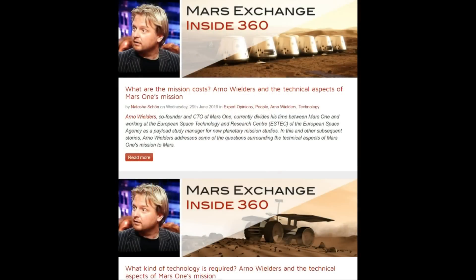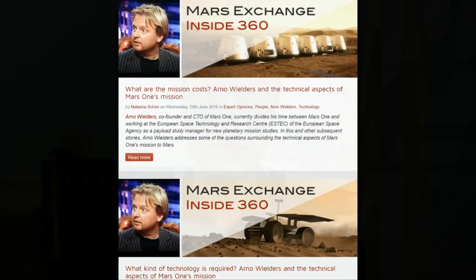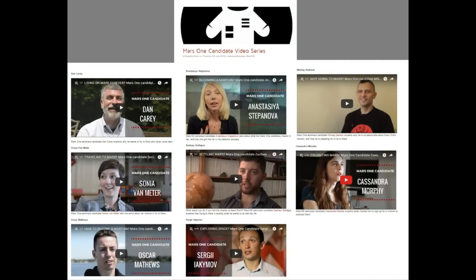You'll also find recent articles from Mars One's Chief Technical Officer Arno Wilders, where he discusses mission costs, relevant technologies, and how Mars One's initial estimated budget of $6 billion was formulated. And finally, there is a new post featuring the eight videos in the Mars 100 video profile series released so far, including a new video featuring American candidate Cassandra Morphy.